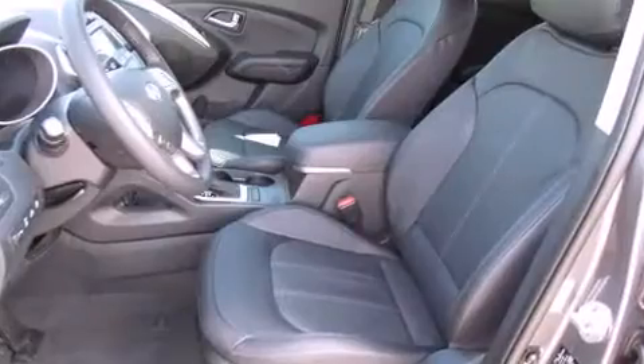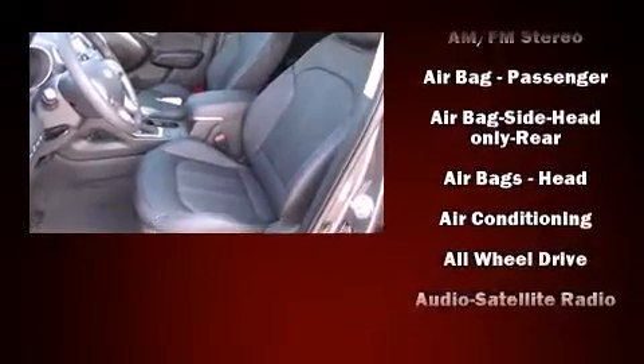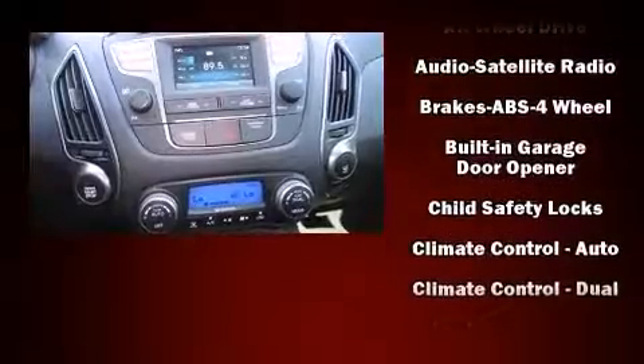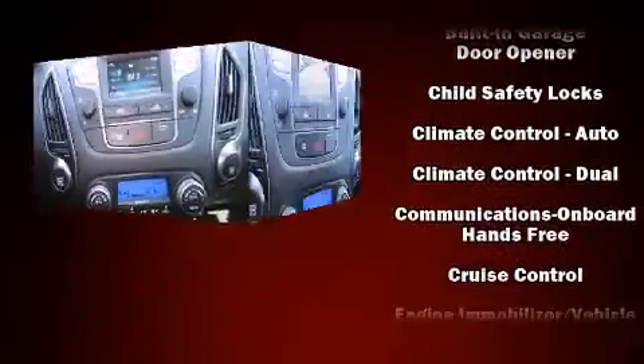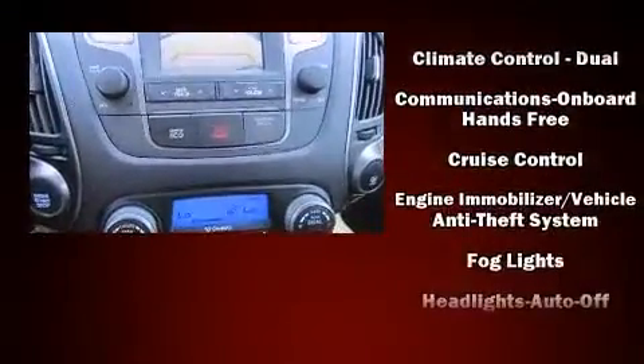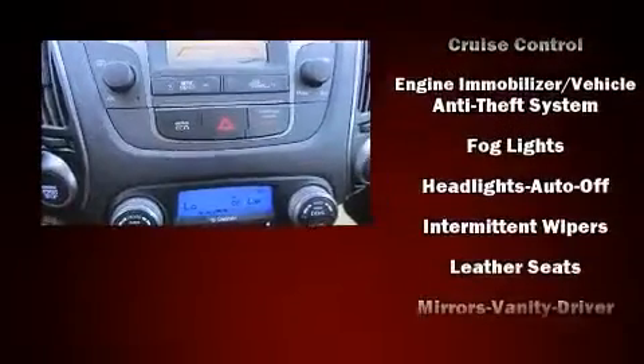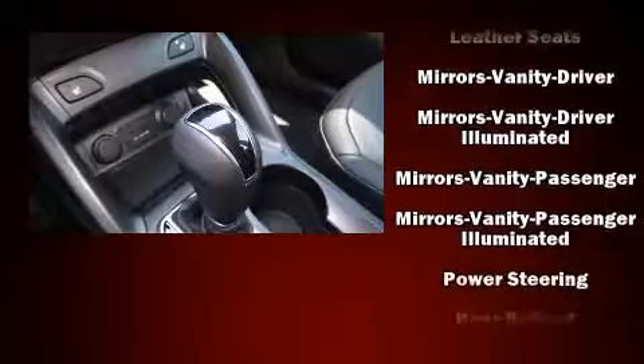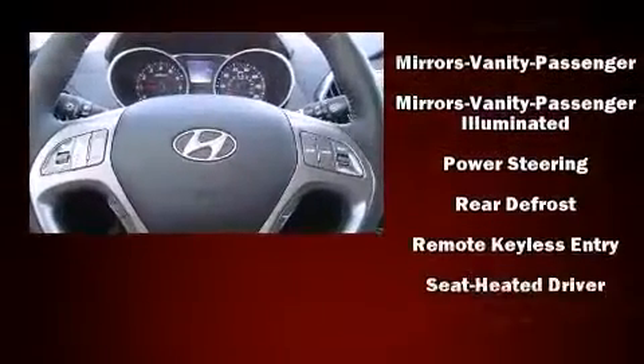Hyundai also prioritized safety and security by including dual front impact airbags with occupant sensing, head curtain airbags, traction control, brake assist, a panic alarm, an emergency communication system, and four-wheel disc brakes with ABS.